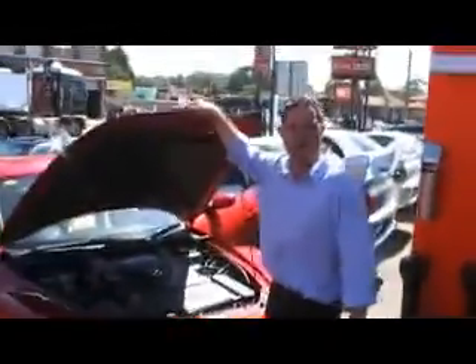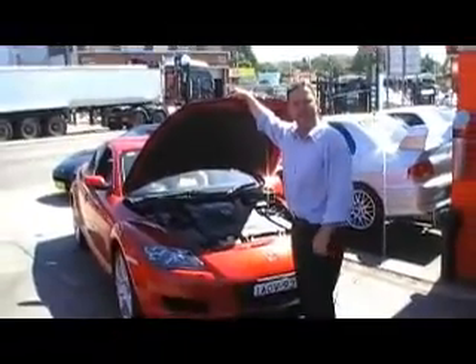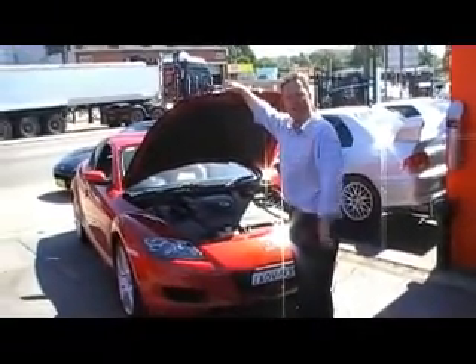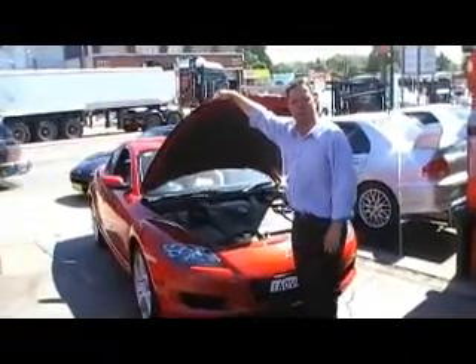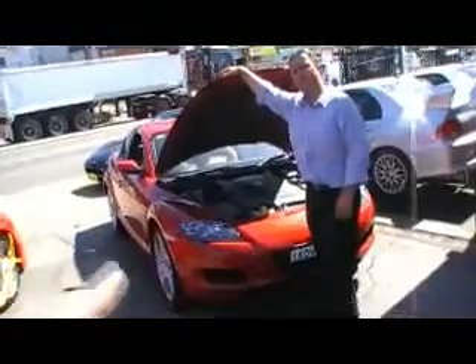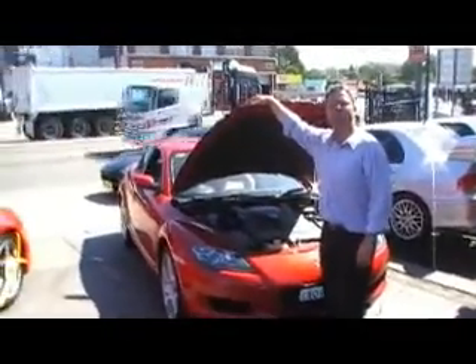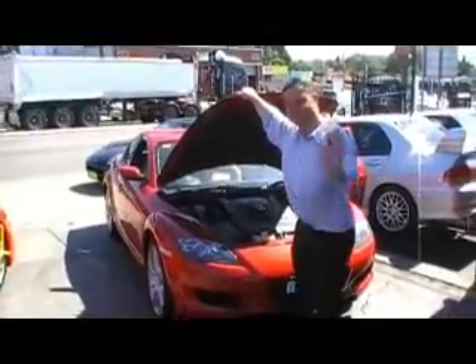I would urge anybody looking for this particular type of car to come down to Edward Lees Japanese Auto Centre. We're on 71 to 75 Parramatta Road, Concorde. My name's Luca, give me a call on 9744 0539. The website address is JapaneseAutoCentre.com.au. Thanks Luca. See you guys.